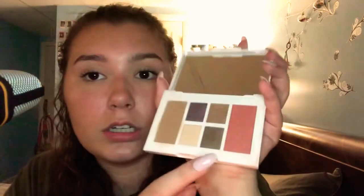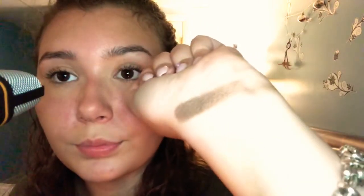The first palette I have is the Laura Geller Southampton Classic. I got this palette at TJ Maxx. Here is the inside of the palette — there is a blush, bronzer, and four eyeshadow shades. I'm going to go ahead and swatch the brown shade. Here is the color — a very pretty brown color.